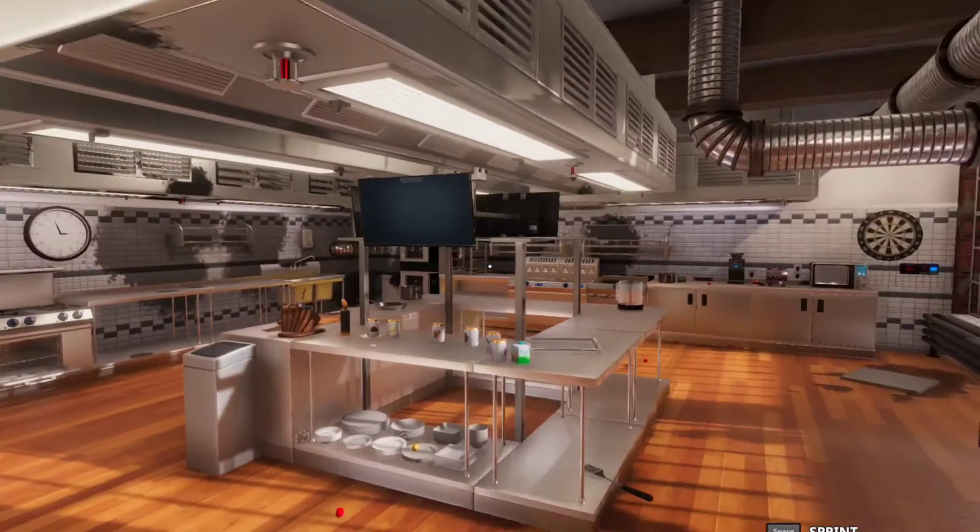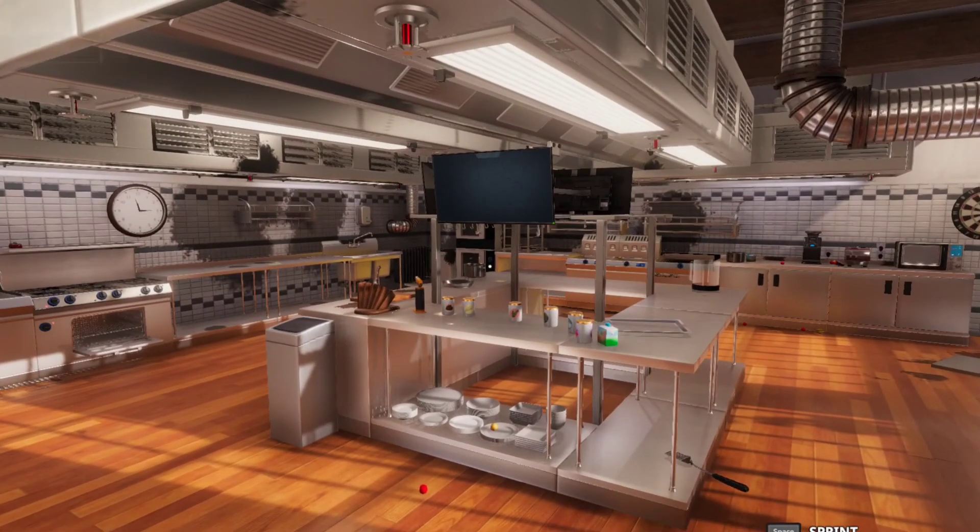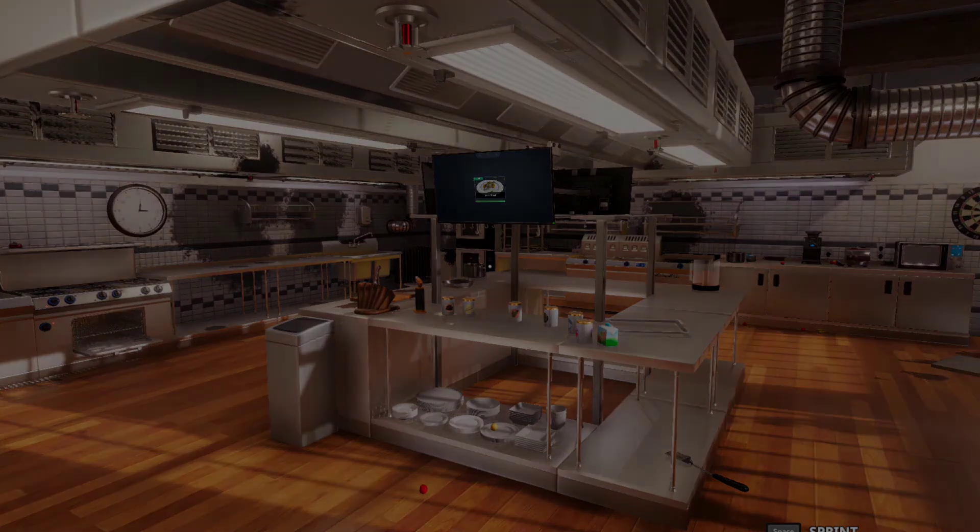And that will be it for today's cooking sim. I'm not doing another order. I'll do this one off camera. Thank you very much for watching. Like and subscribe. And until next time, goodbye, bye bye, bye.